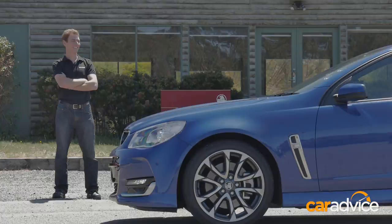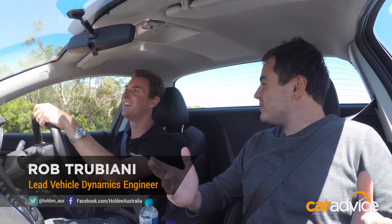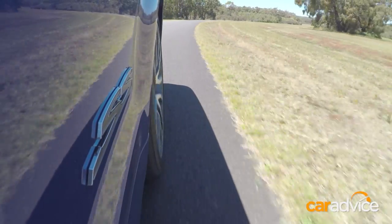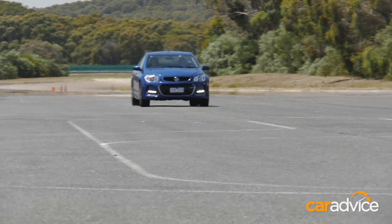So Rob, what is your title and what do you do at Holden? I'm the lead vehicle dynamics engineer here at Holden. Basically I get to tune the ride and handling of Holden vehicles. How much effort goes into making these cars ride as nicely as they do? Tuning ride comfort is a huge part of our job — it takes years of tyre work and damper work, selecting the right hardware: springs and stabiliser bars. It's a big effort to put it all together.